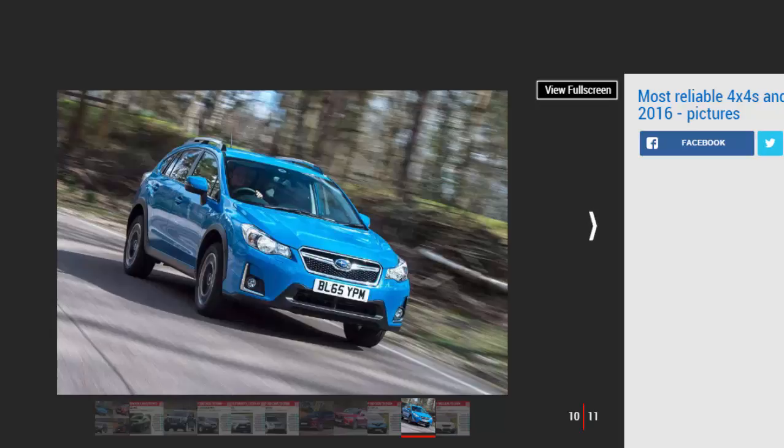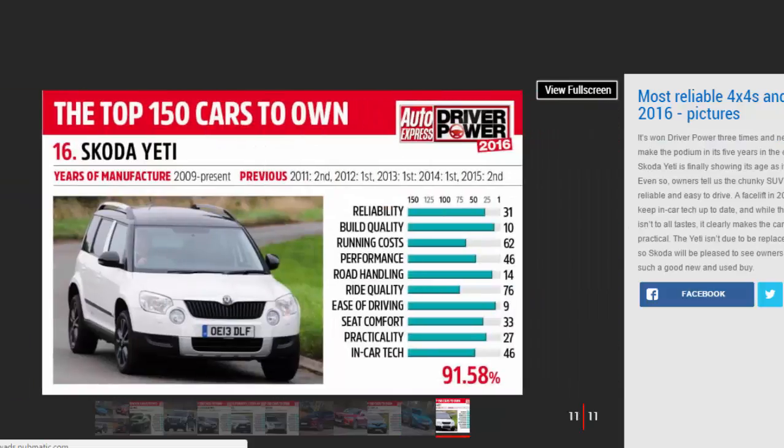Number ten: Skoda Yeti Mk1 — 95.51%. It has won Driver Power three times and never failed to make the podium in its previous five years in the chart, but the Skoda Yeti is finally showing its age as it drops to 16th place overall.